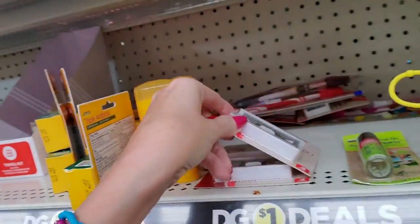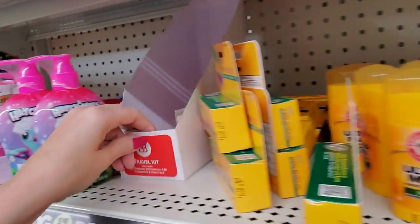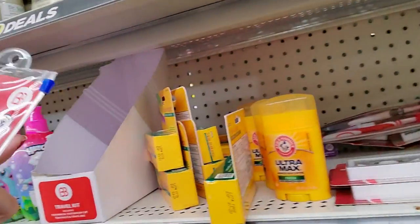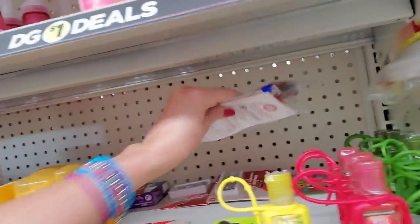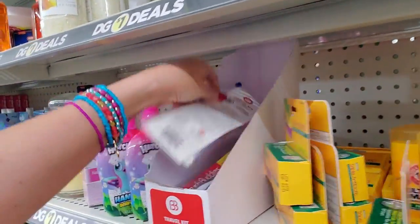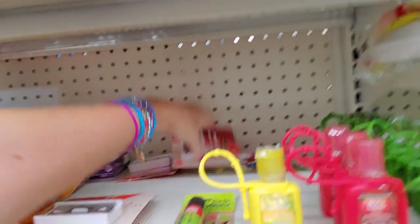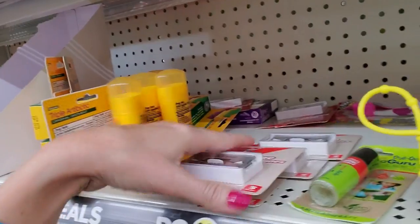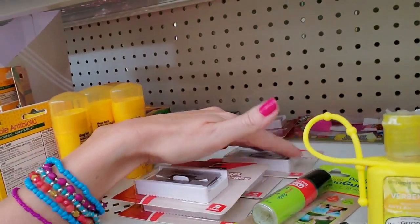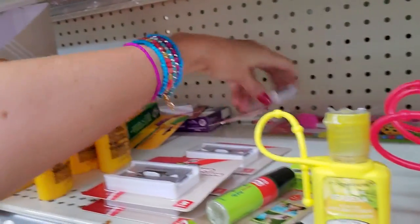Some more razor blades. Here's a little container for a cute little travel kit, kind of like you get at the dentist office. Well, that one has a little tube of toothpaste in it. Let's get these back here, we'll put them all in there. More razors. These don't stand up, so I'm just trying to organize them that way.